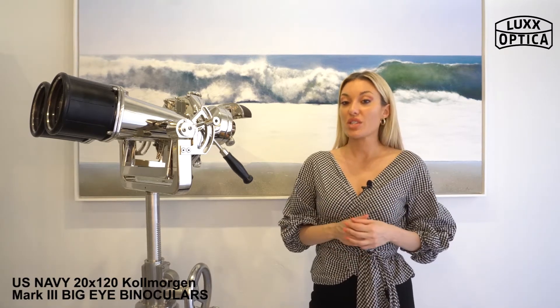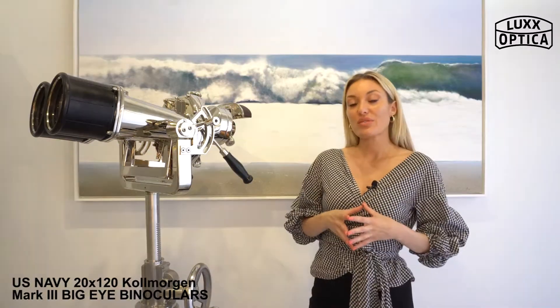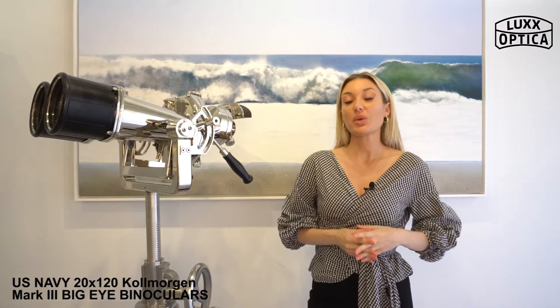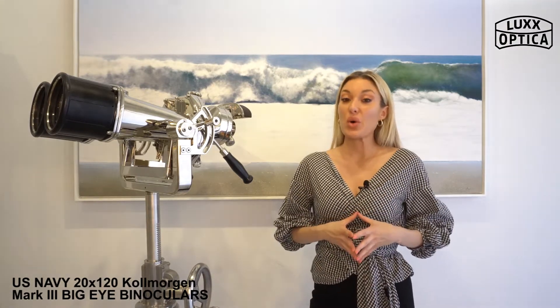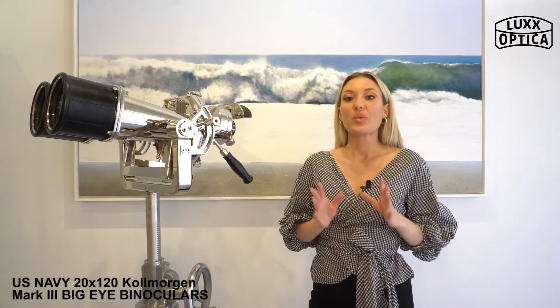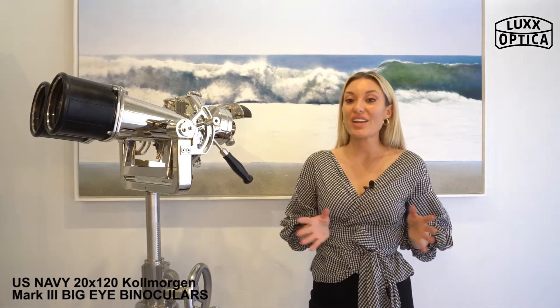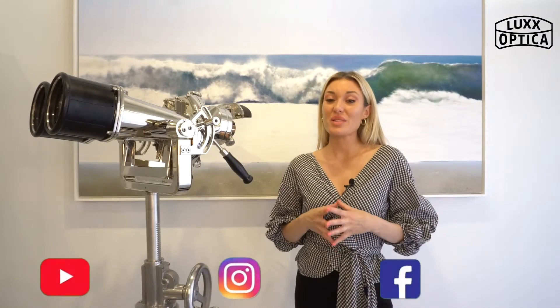Measuring 22 inches long and 15 inches wide, they weighed 33 pounds. Ours have been polished and nickel plated with fully restored optics, and come on a U.S. Naval adjustable tripod. While they were originally designed for war, today they are considered a rare piece of functional art, and whether you place them in your home, office, or yacht, they will surely add an interesting conversation piece and a unique touch.